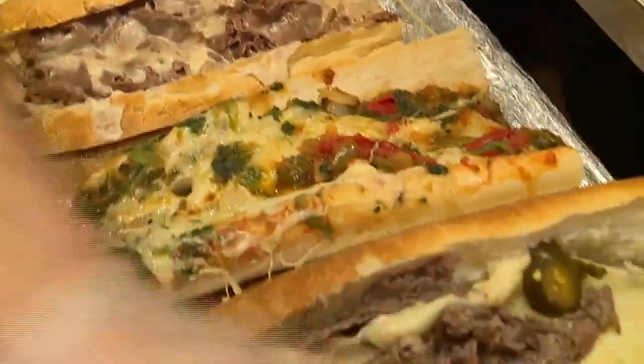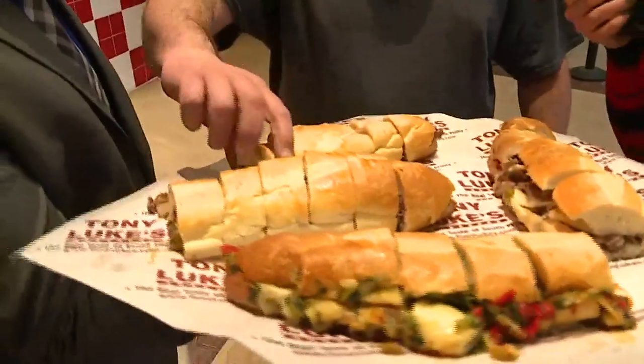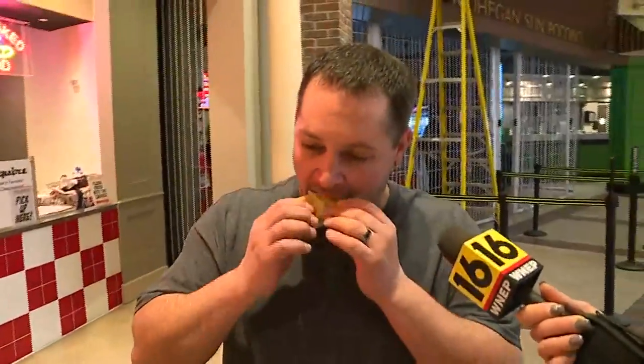You can also ring your taste buds with the Liberty Bell, the Ben Franklin, or the Rocky Balboa. This gentleman is eating a Tony Luke's cheesesteak for the first time. He chose the Classic Whiz. Definitely one of the best cheesesteaks I've ever had, by far.